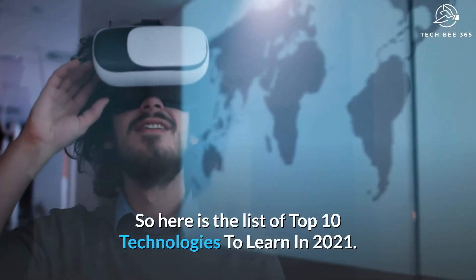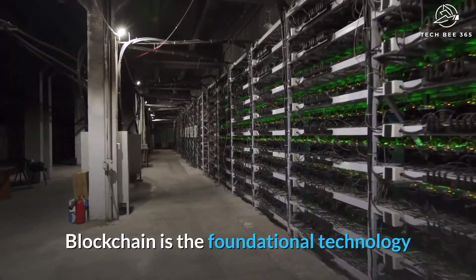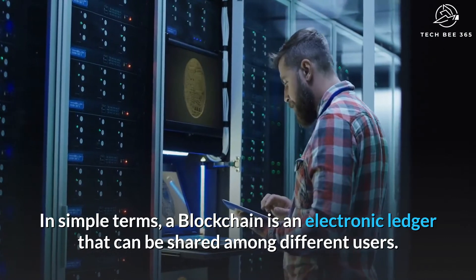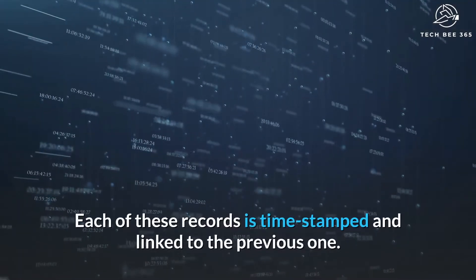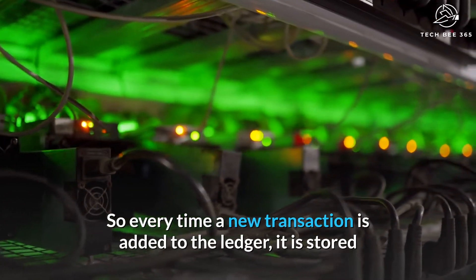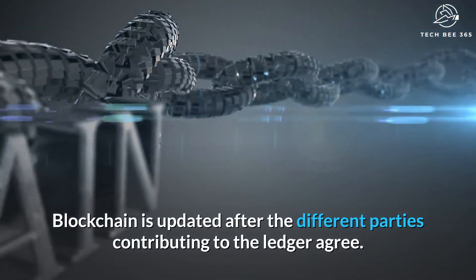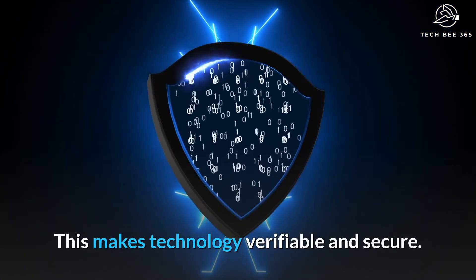Here is the list of top 10 technologies to learn in 2021. Number 10: Blockchain. Blockchain is the foundational technology that powers electronic currencies such as cryptocurrencies. In simple terms, a blockchain is an electronic ledger that can be shared among different users. This helps in creating a record of transactions that cannot be altered. Each of these records is time stamped and linked to the previous one, so every time a new transaction is added to the ledger, it is stored as another block in the chain of transactions — hence the name. After new data is fed into a block, it cannot be erased.